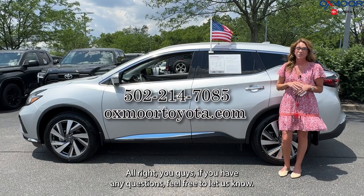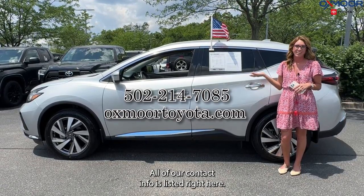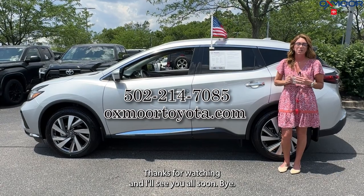All right, you guys, if you have any questions feel free to let us know. All of our contact info is listed right here. Thanks for watching and I'll see you all soon.